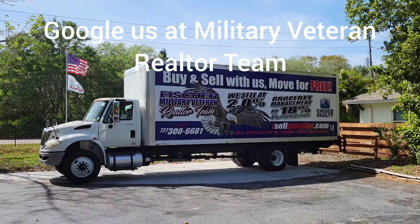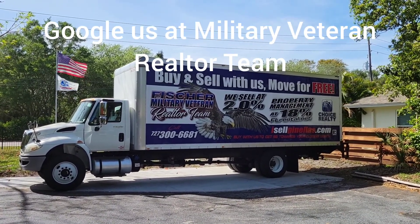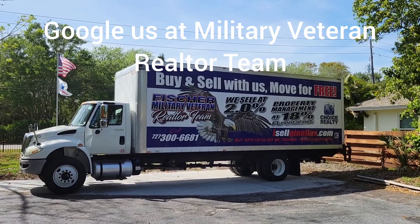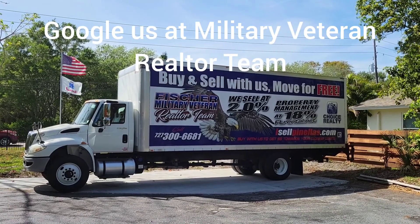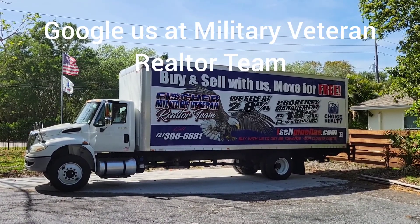When you buy or sell with the Fisher Military Veteran Realtor Team, you get to use our 30-foot moving truck. You can easily move a three-bedroom, two-bath home. It also has a 3,000-pound lift to make moving that much easier. Buy or sell with us and Google us — Military Veteran Realtor Team.